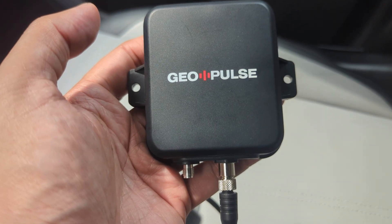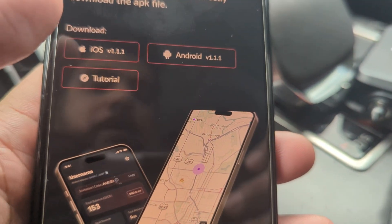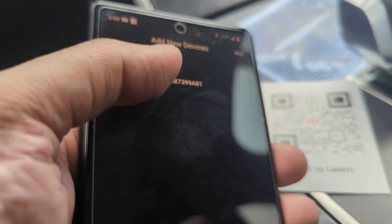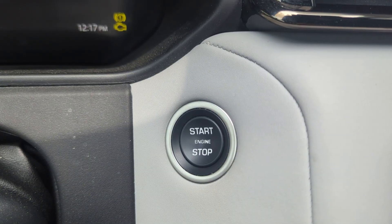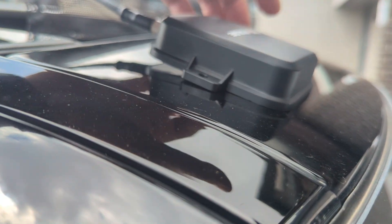This is the booster and here is the connector — it screws on the same way. I'm not going to connect the booster because I'm going to have this mounted outside of my car. I'll go ahead and scan the QR code with my phone, download the app for Android, install it, connect to it, and pair it. I'm going to turn on my car, open up the sunroof, and mount the GeoPulse on a metal surface using its magnetic backing — it just snaps into place.